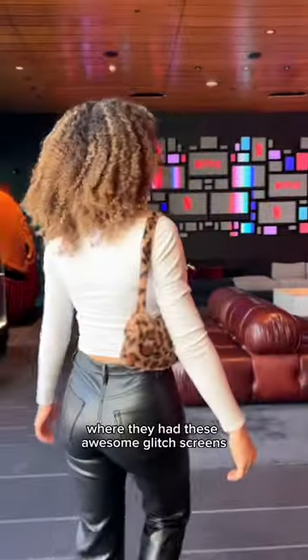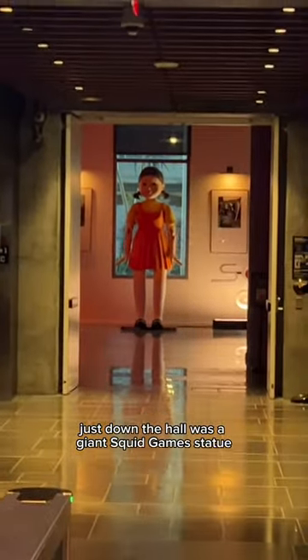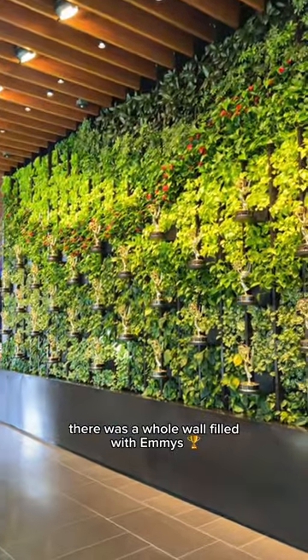I made my way into the lobby where they had these awesome glitch screens. Just down the hall was a giant Squid Game statue — pretty menacing, not gonna lie. The lobby had a huge LED screen spanning across the room, and to my right there was a whole wall filled with Emmys.